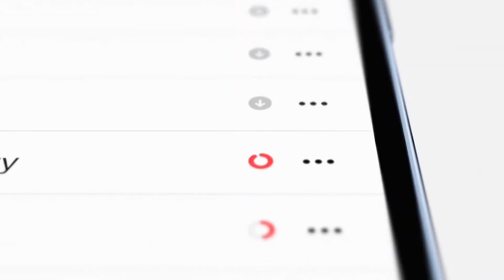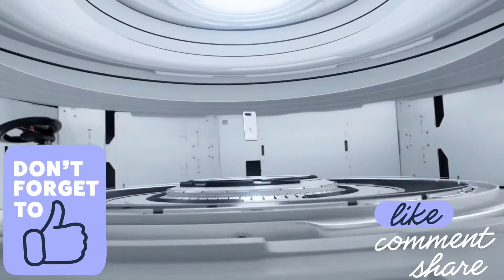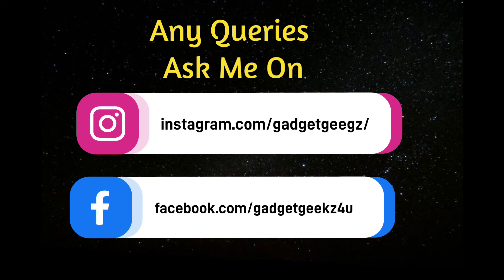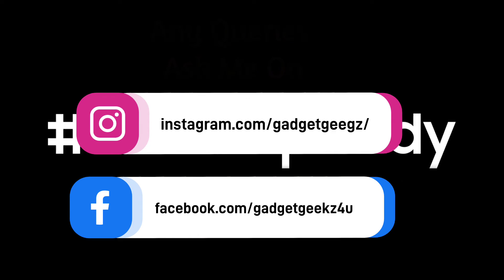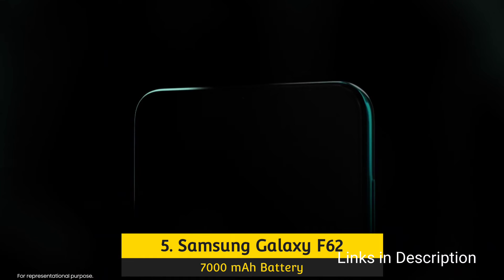So do watch the video till the end and let me know in the comment section which smartphone you liked the most. Please hit the like button to share this video among your friends and subscribe to our channel. Samsung Galaxy F62 comes with a 7000mAh battery and fast charging.